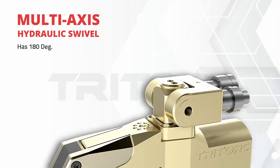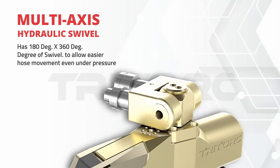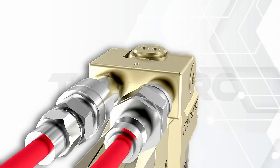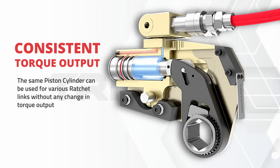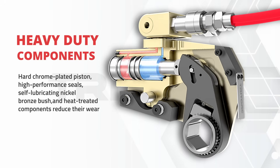The multi-axis swivel adds to the tool's ability to access constricted spaces while under full pressure. Due to fewer moving components, the likelihood of wear and tear is reduced, thus lowering the maintenance costs while ensuring a fast operation.